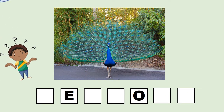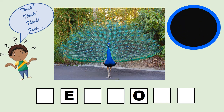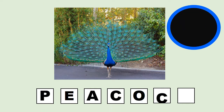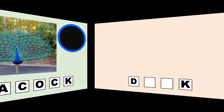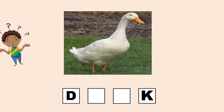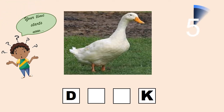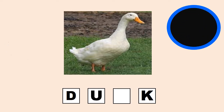It is very beautiful. Very colorful. It's a peacock. Quack quack. Now can you guess it? Yes! It's a duck.